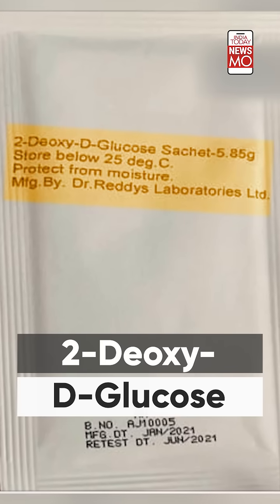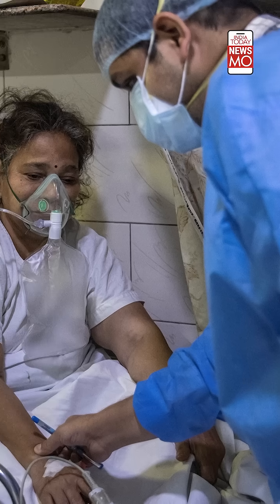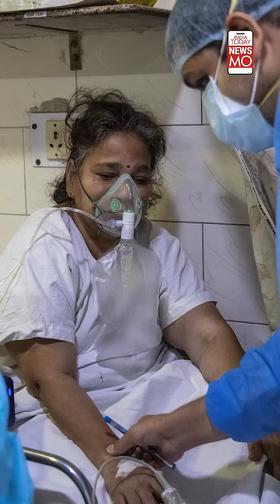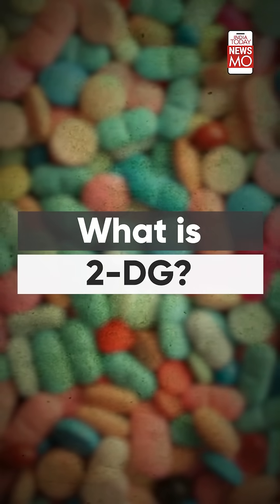The Drugs Controller General of India has approved the emergency use of the drug 2-deoxy-D-glucose, which is 2-DG, as an adjunct therapy in moderate to severe COVID-19 patients. Now, what is 2-DG? Here's everything you need to know about this drug.